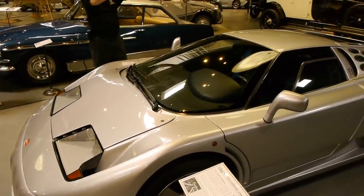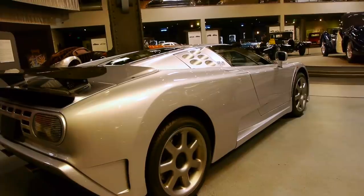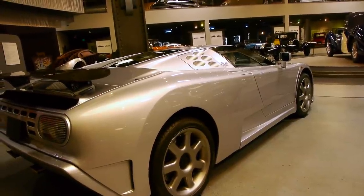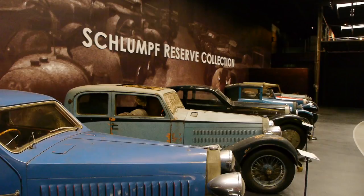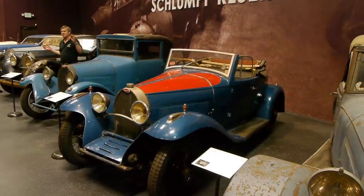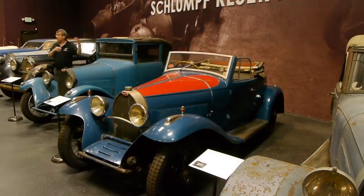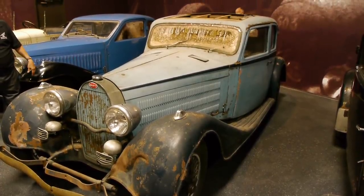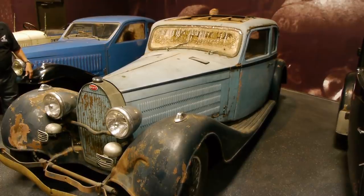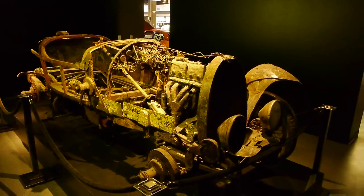As a matter of personal car philosophy, Peter Mullin prefers to leave cars in the state that he bought them in. If it's a barn find, he quite often just leaves it as a barn find. If someone else has restored it, he quite often leaves it that way. But then sometimes he will buy and restore a car. I'm glad he didn't restore this one — what do you think of that? Well, it's under water!